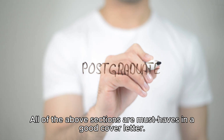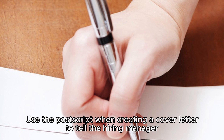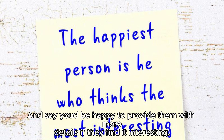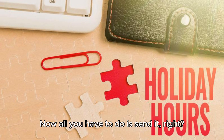Step eight: add a postscript. All the above sections are must-haves, but there's one special trick — a postscript. It's important because it acts like a magnet for the hiring manager's eye, screaming 'you cannot miss this information.' Use the postscript to tell the hiring manager about something impressive in your career, even if it's not strictly related to the job opening, and say you'd be happy to provide more details if they find it interesting.